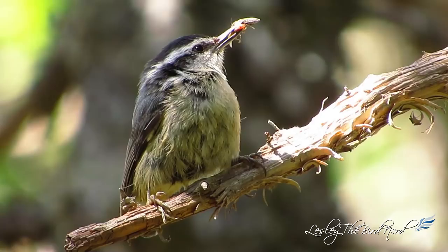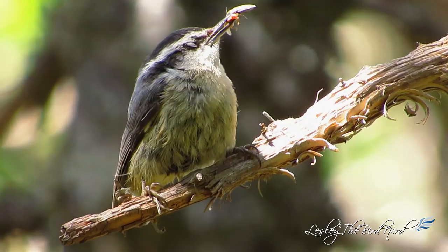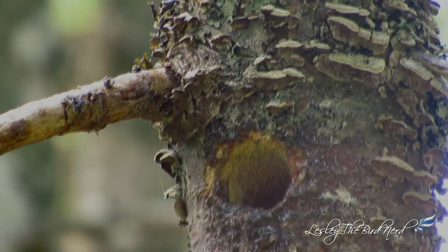Just as the adult birds mostly eat arthropods, so too do the nestlings, which are fed various species of insects and spiders from their parents during their time in the nest, as well as for the first month after fledging.